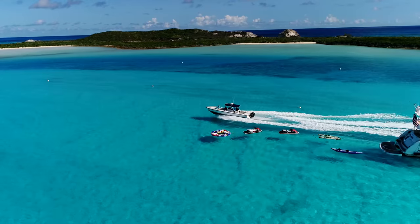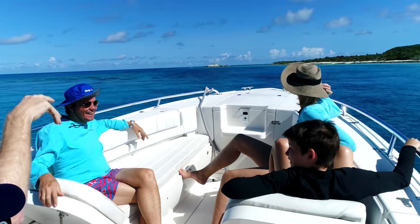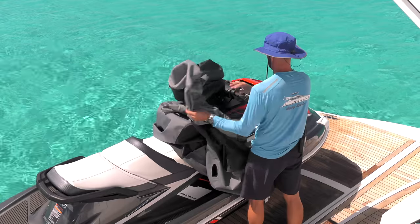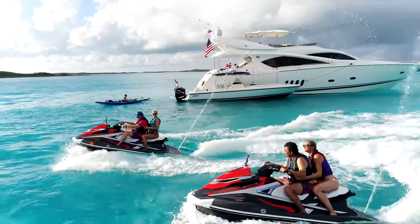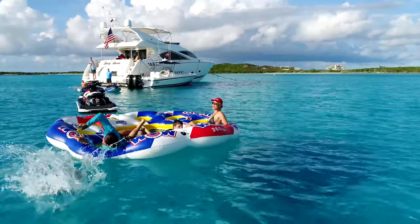When it comes to our water toys, we have an impressive selection to keep everyone happy. We tow a 2008 32-foot Intrepid that can accommodate all guests, two 2017 high-performance Yamaha VXR 1800 jet skis, two stand-up paddle boards, a kayak, and a floating island to soak up the sun on.